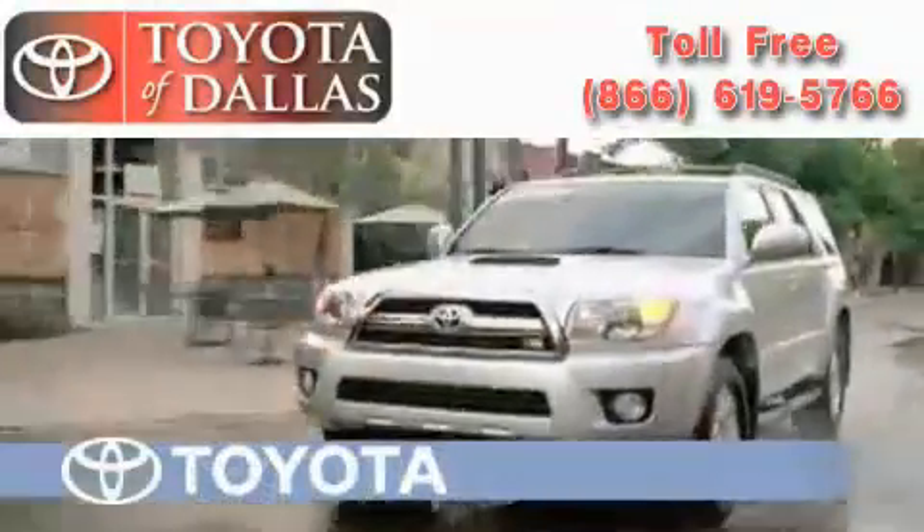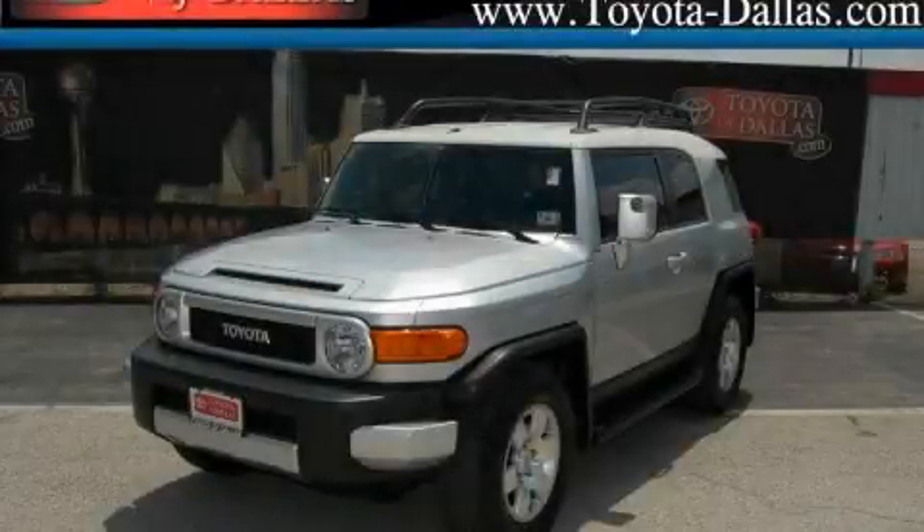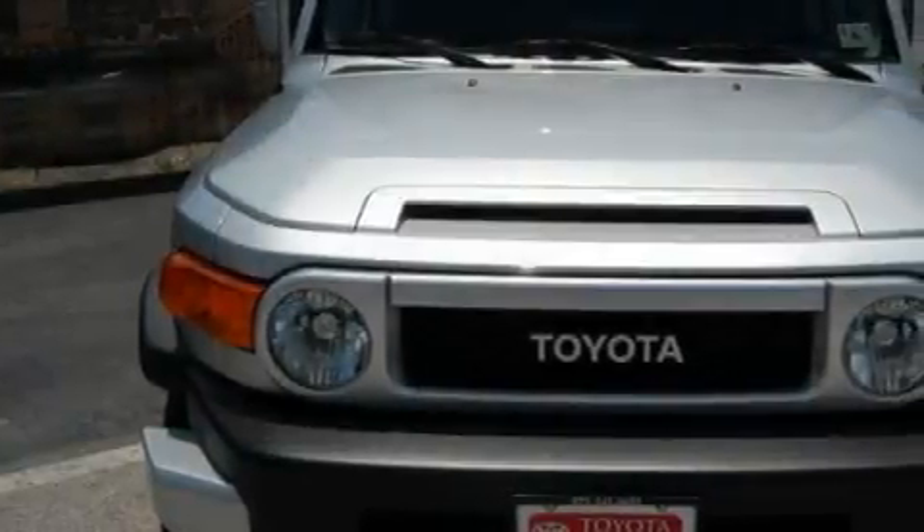Another fine vehicle offered by Toyota of Dallas. This is a certified pre-owned 2008 Toyota FJ Cruiser, a vehicle with safety, comfort and space.